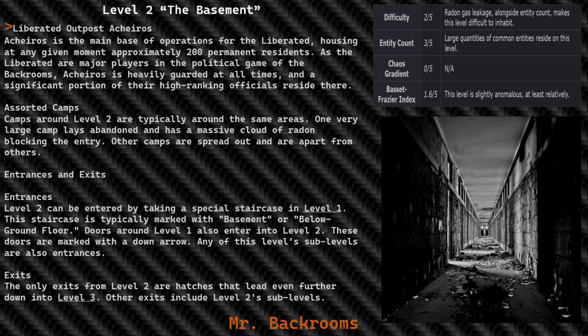Assorted camps around Level 2 are typically around the same areas. One very large camp lays abandoned and has a massive cloud of radon blocking the entry. Other camps are spread out and apart from one another.